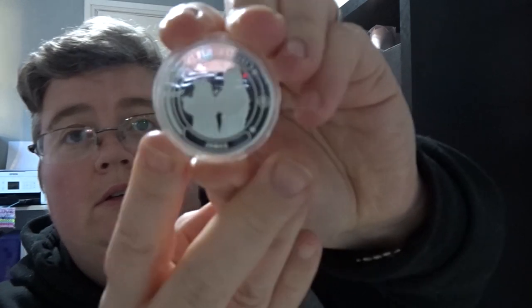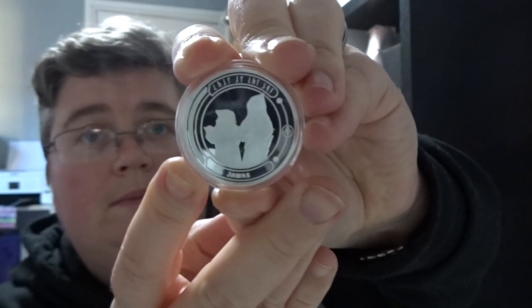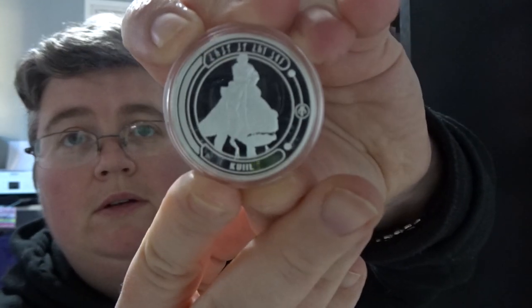Mandalorian coin with the jars. The Mandalorian coin is cute.